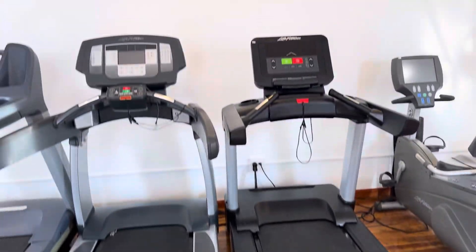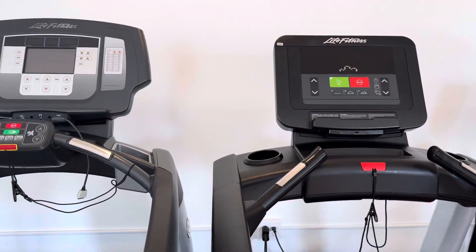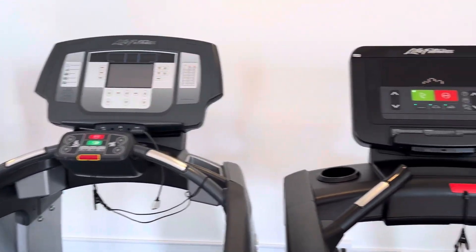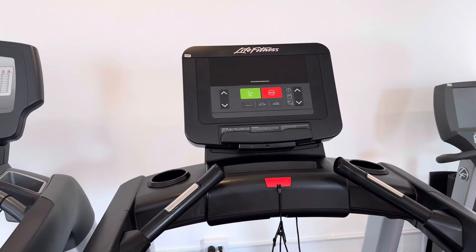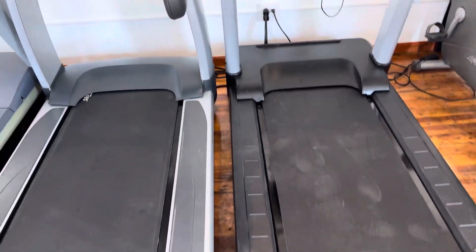Hey guys, welcome back to the Colorado Cardio YouTube channel. Today I'm going to show you guys the difference between the Life Fitness 95T Inspire treadmill and the Life Fitness Integrity Series treadmill with the C console.